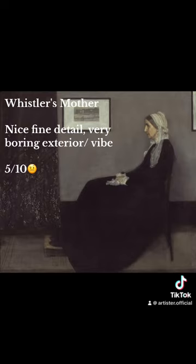Whistler's Mother. Nice fine detail. Very boring exterior vibe. Five-tenths.